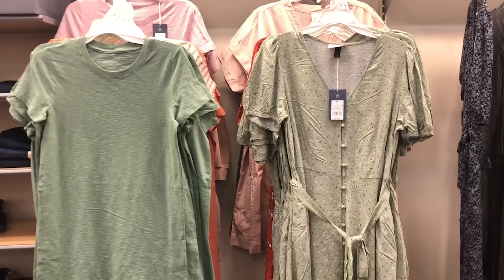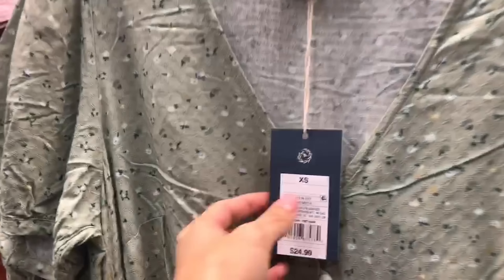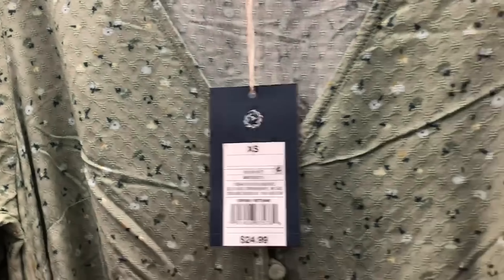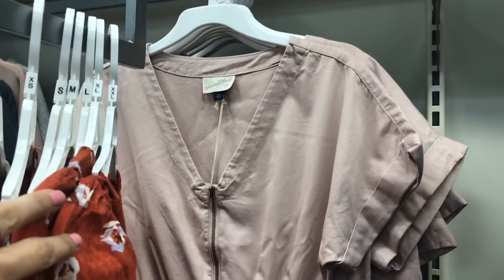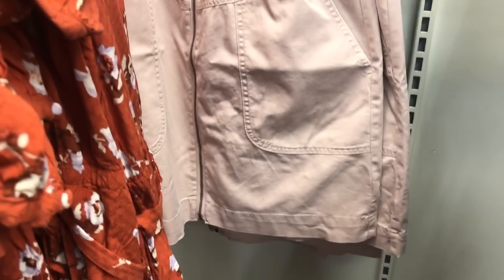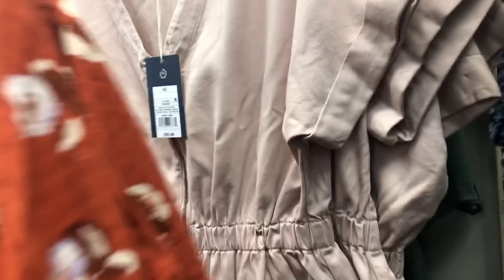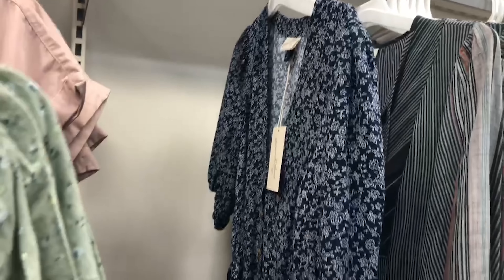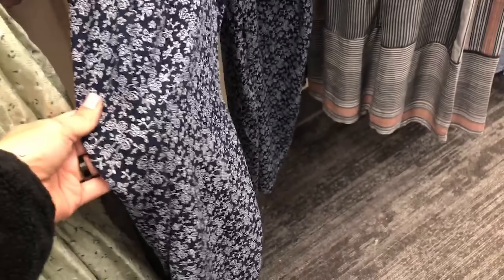Next we're moving into some of the pre-spring items that have just been added. Here is a really cute button-down dress for $24.99 by the Universal Thread line. How adorable is this blush pink canvas cinched-waist zipper dress — I got this to try on for my try-on haul. This is $29.99 and it was just too adorable not to try out. The next item is this blue laurel romper with a little tie waist — this is so cute.